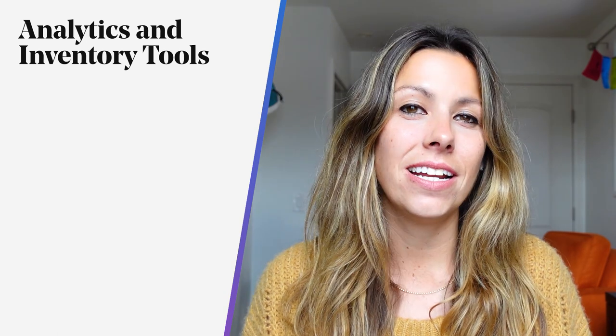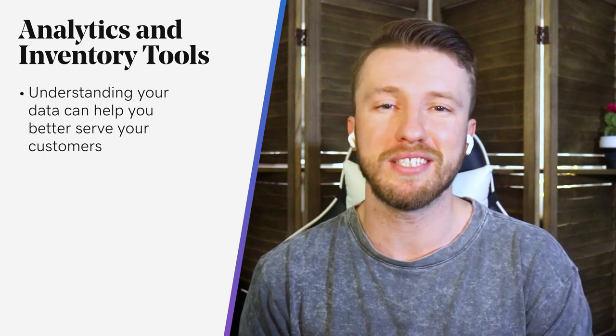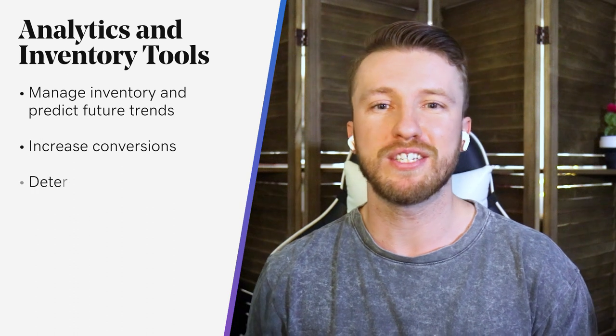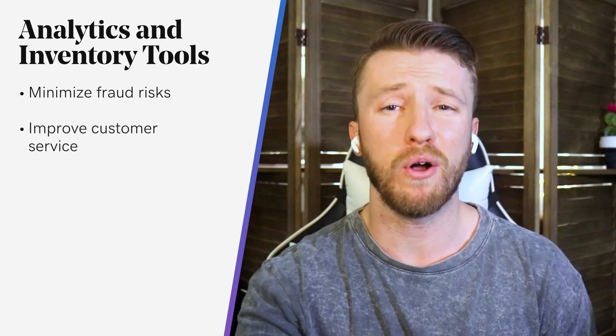Another essential to growing your e-commerce business: the data, the analytics, the tools. You've got to dig into the data to better understand consumer behavior. Businesses are using this data to respond to changing needs, measure their marketing efforts, manage inventory and predict future trends, increase conversions, determine product strategy, analyze marketing efforts, minimize fraud risk, and improve customer service. Once you have access to all of this detailed information, you can make better informed decisions about your direction, reduce costs, and really maximize your overall earnings.